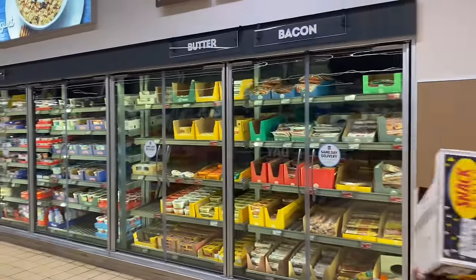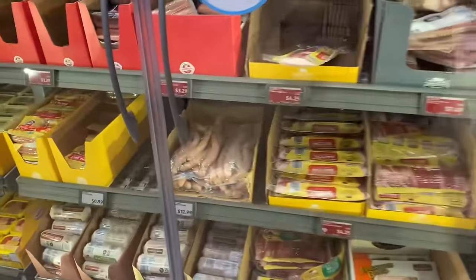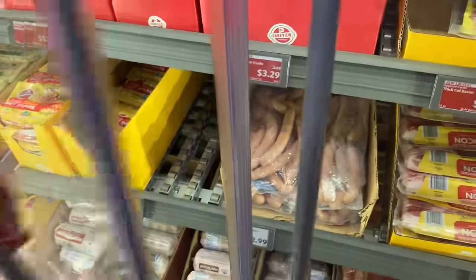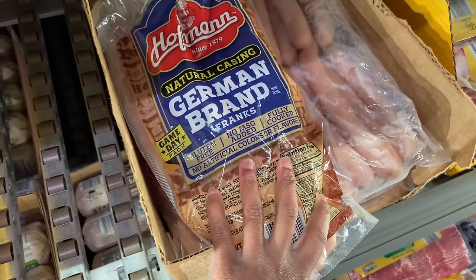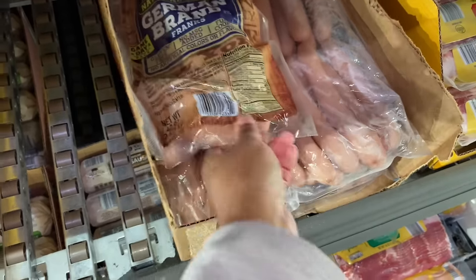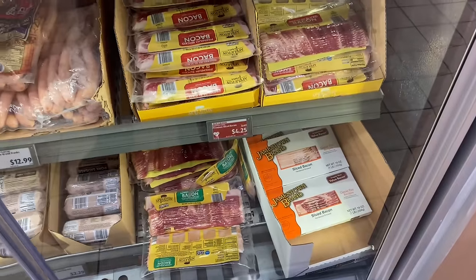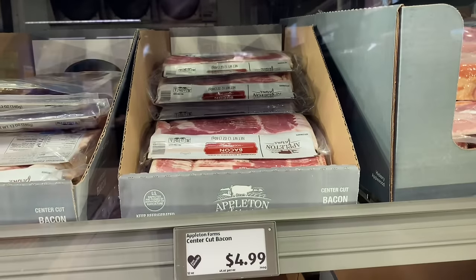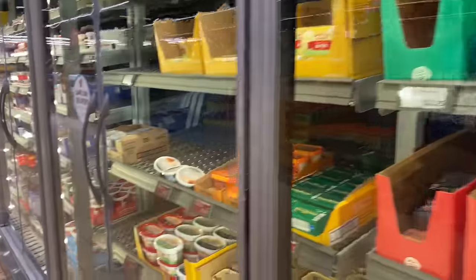They got all their cheese on this side. Then they have their butter and bacon over here. What the heck is this? German brand Franks. Oh, they're hot dogs. No ma'am, I don't want a hot dog that looks like that. They got bacon though — the bacon up here is $4.99. This one is $7.99. I usually get my bacon from Sam's so we're going to keep moving.